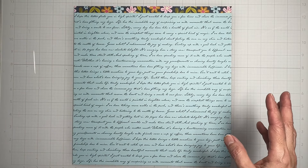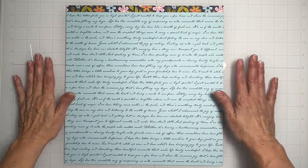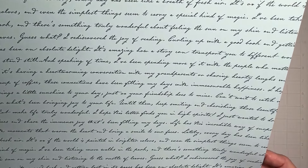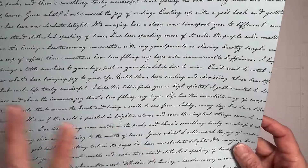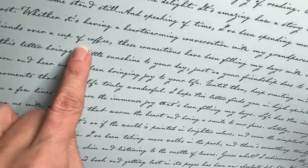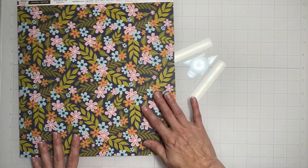I only have one sheet of each; I don't have the pattern paper add-on kit. We're saving them for subscribers — that's the right thing to do. There are lots of wordy bits: 'I rediscovered the joy of reading, curling up with a good book,' heartwarming conversation with grandparents, sharing hearty laughs, a cup of coffee right there. Really great wordy bits — I like both sides!